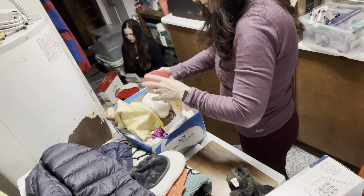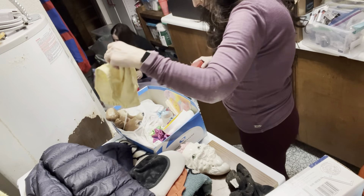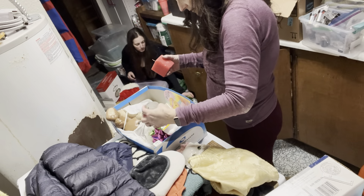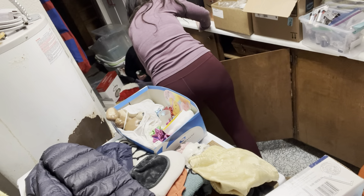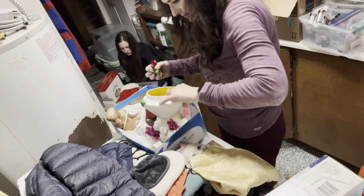Still just categorizing everything. That's been the bulk of this entire laundry room - basically just putting things into categories, then seeing how much you have of each thing, and then minimizing that category to what you actually want and need and love.